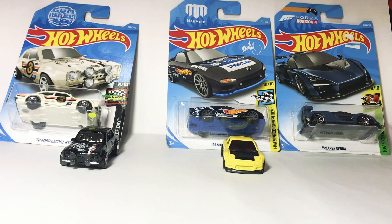Hello everybody, this is RL57 Toys review. Today I have 3 Hot Wheels mainline. I have Ford, Mazda and McLaren.